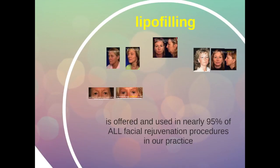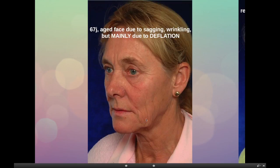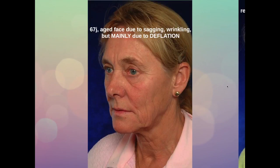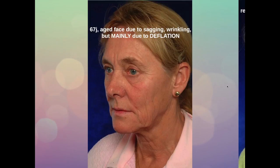This lady is 67 years old. Her aging is due to sagging, due to wrinkling of the skin, but mainly due to deflation or loss of volume in the middle of her face, around her eyes, and also in her nasolabial fold. This is her one year after treatment with a max lift, which is a short scar facelift — minimal access cranial suspension lift — together with lipofilling: restoration of the volume of the cheekbones, around the eyes, and the nasolabial fold. You understand that it is impossible to get such a natural rejuvenation without restoration of the loss of volume that this lady suffered.